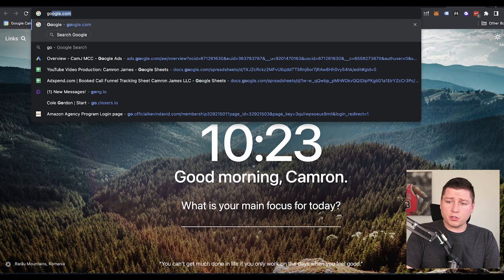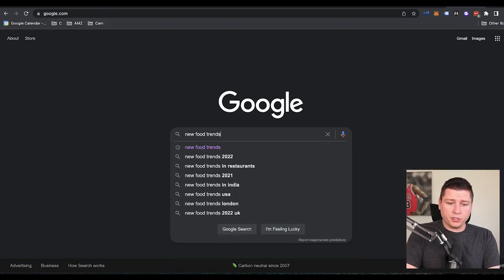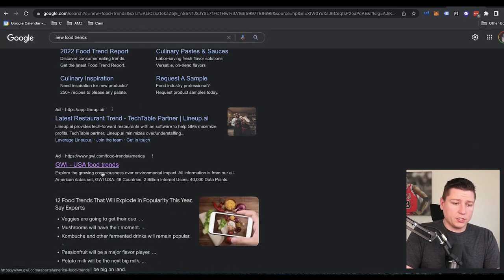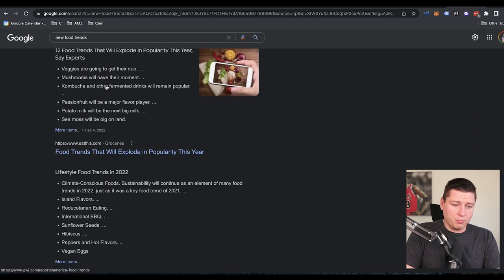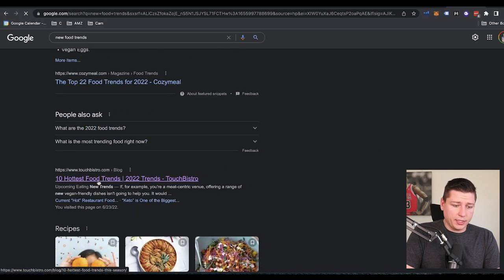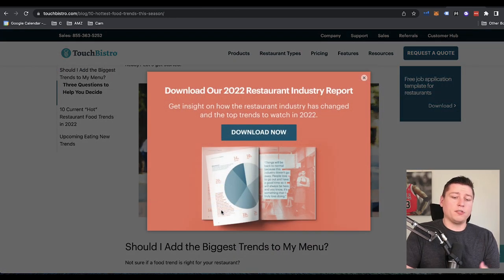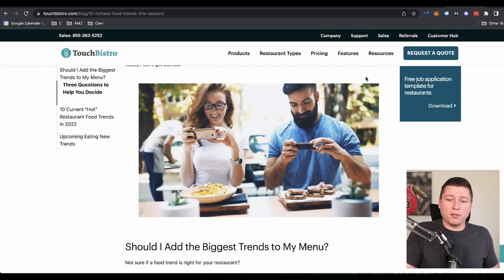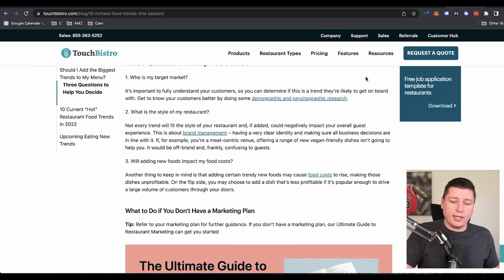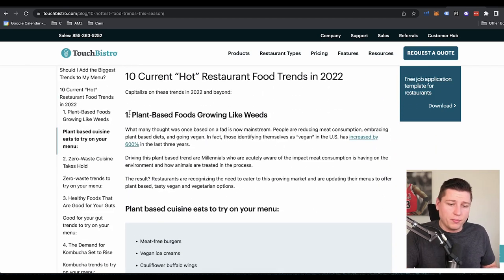Next, what we're going to do is open up a Google search here and type in 'new food trends.' I downloaded this report, but for the sake of time we'll open up '10 hottest food trends.' So we're going to learn what is trendy, what's coming up on the market, what's going to stay, what's not going to stay. We can learn more about where can I fit in — where can I get ahead of the curve?